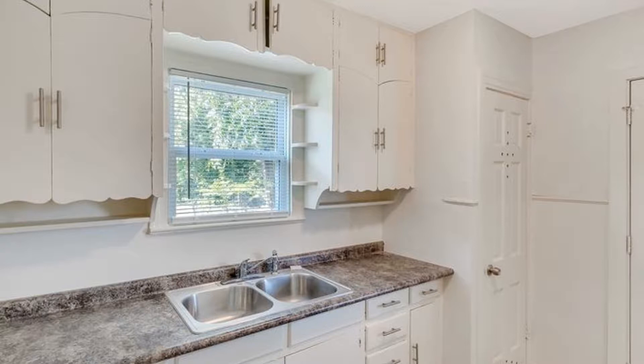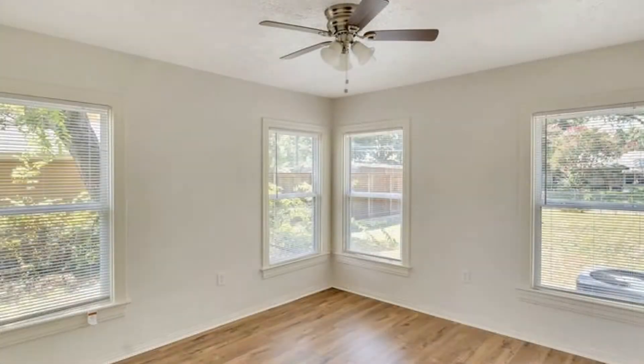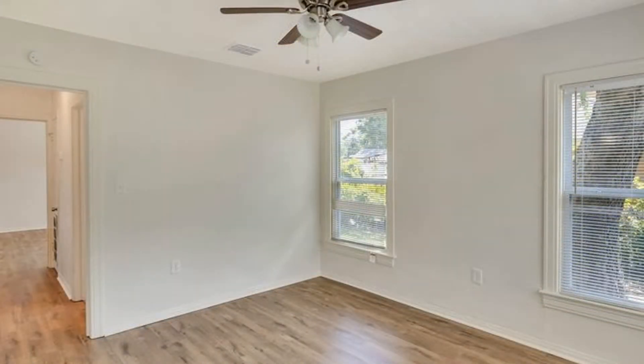The updated kitchen has beautiful countertops and ample storage space. The bedrooms are spacious and have large windows that let in plenty of natural light, as well as ceiling fans for your year-round convenience.